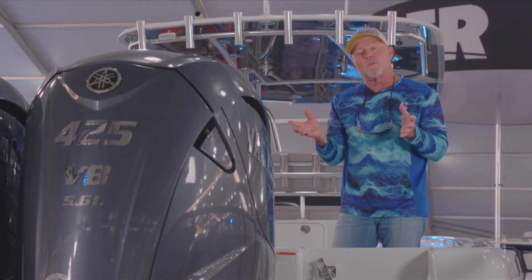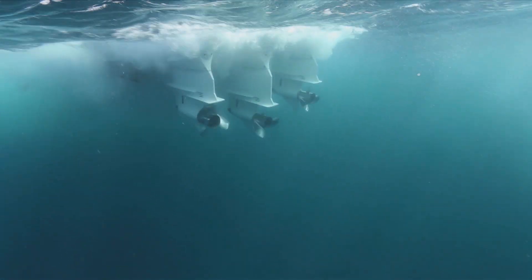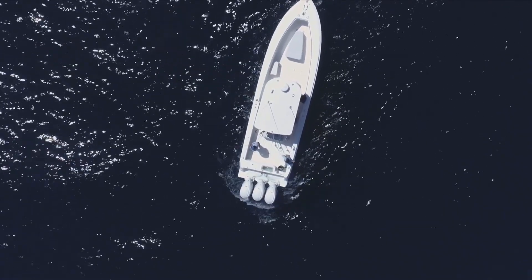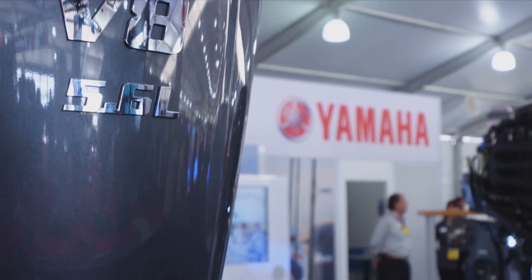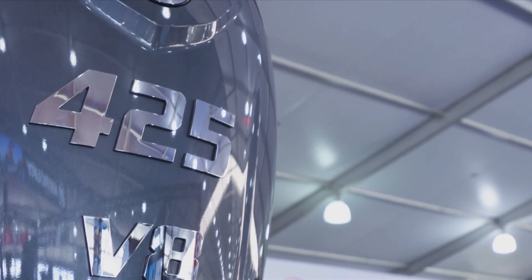Also, when I throw these motors in reverse, they're over 300% better in retraction and going in reverse. So if you're thinking about repowering, the 425 XTO is something I'd really recommend.